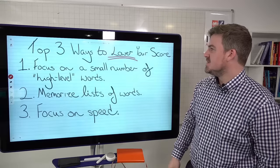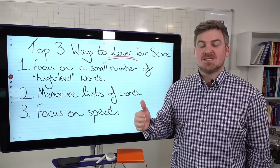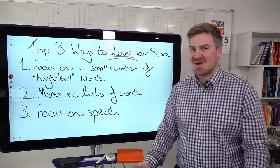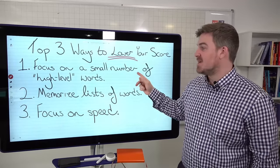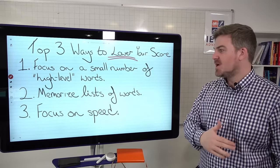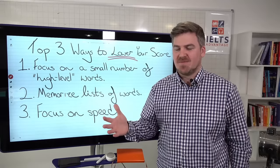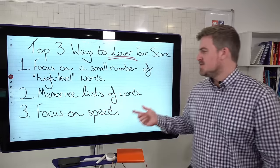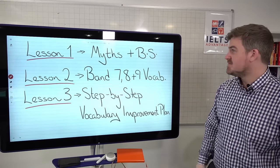So here are the top three ways to lower your score — and that's the whole reason for this first video. Number one: focusing on a small number of high-level, band-nine, or diamond words is a terrible idea. You are not improving your vocabulary and you're probably using those words incorrectly. Number two: memorizing lists of words is a terrible idea, because again you're not actually using those words. Number three: focusing on speed — trying to do things as quickly as possible. Instead of focusing on speed, focus on doing things effectively.